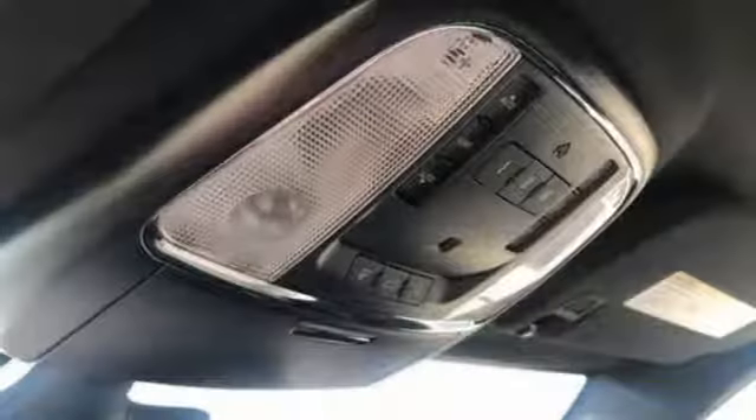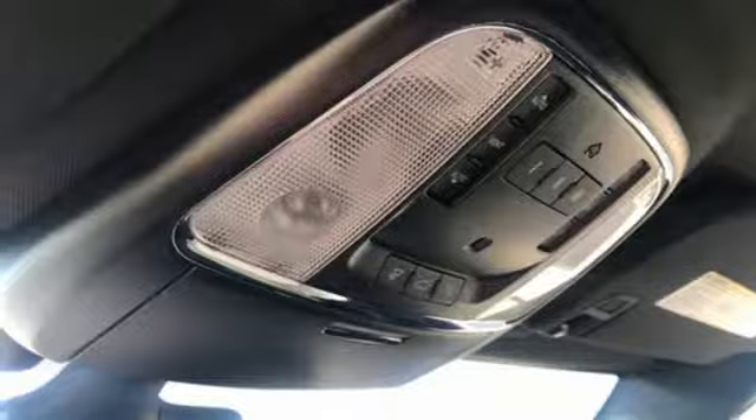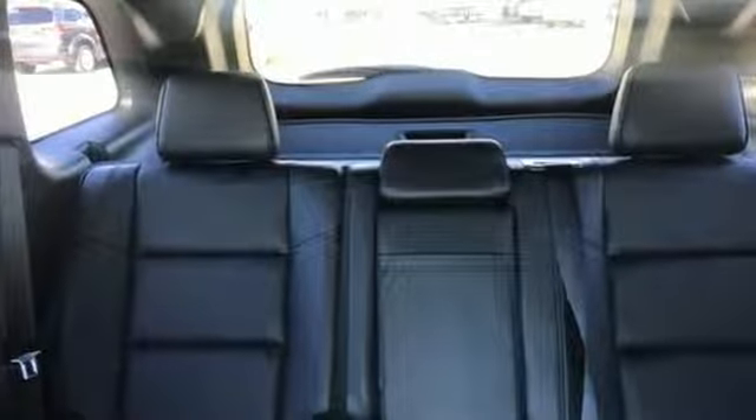External memory control, power sliding and tilting sunroof, doors and push button start proximity key, and V6 engine.